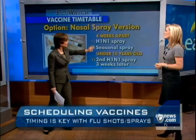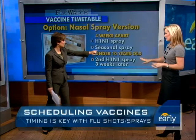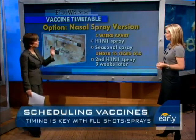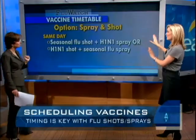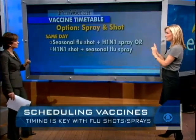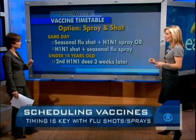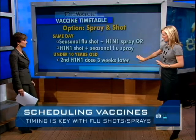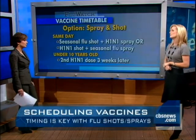So you get the H1N1 spray, wait four weeks, get the seasonal spray, then wait three more weeks and get the second H1N1 spray for children under 10. Can you mix the nasal spray and the shot? That's option number three, and yes you can. You can get either version of the mist and the shot on the same day. Just remember that the H1N1 booster needs to be three weeks later.